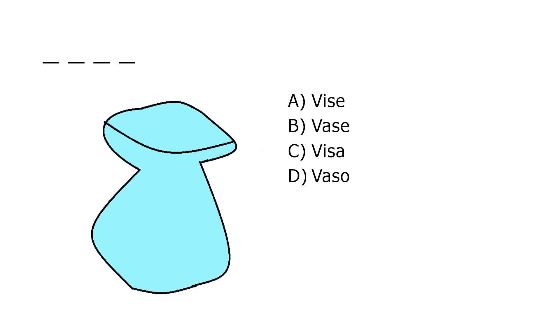What is it? A. Vice, B. Vase, C. Visa, D. Vaso. Our correct answer is B. Vase.